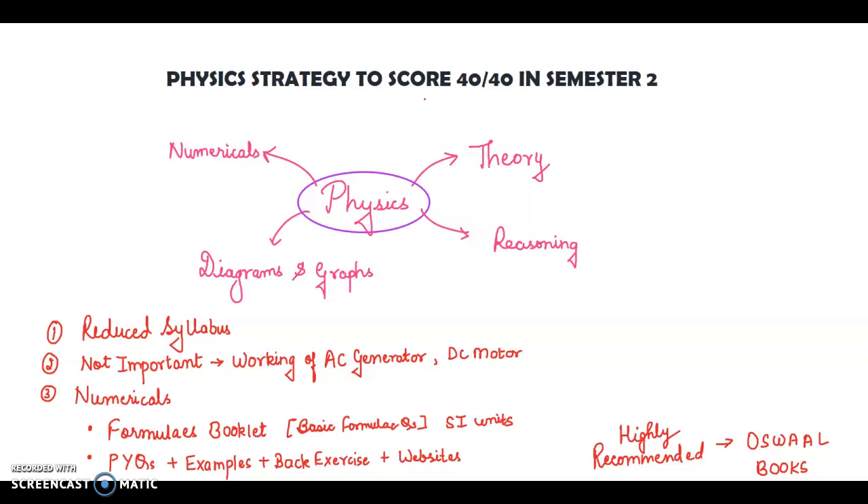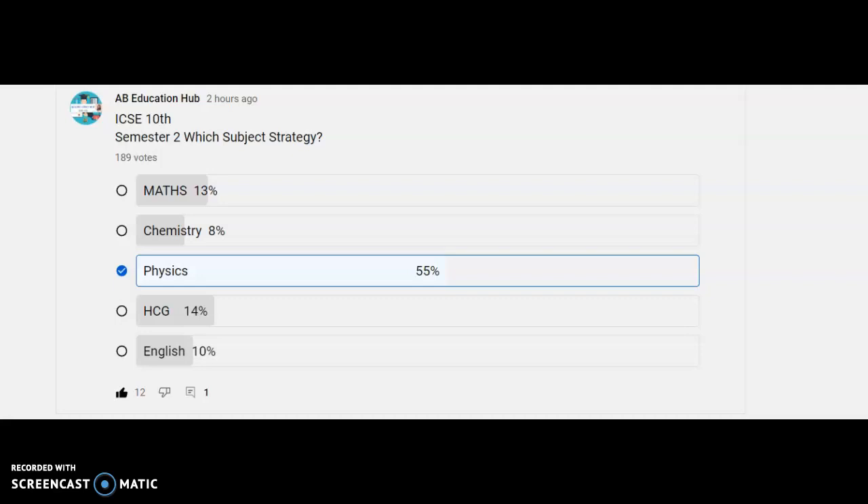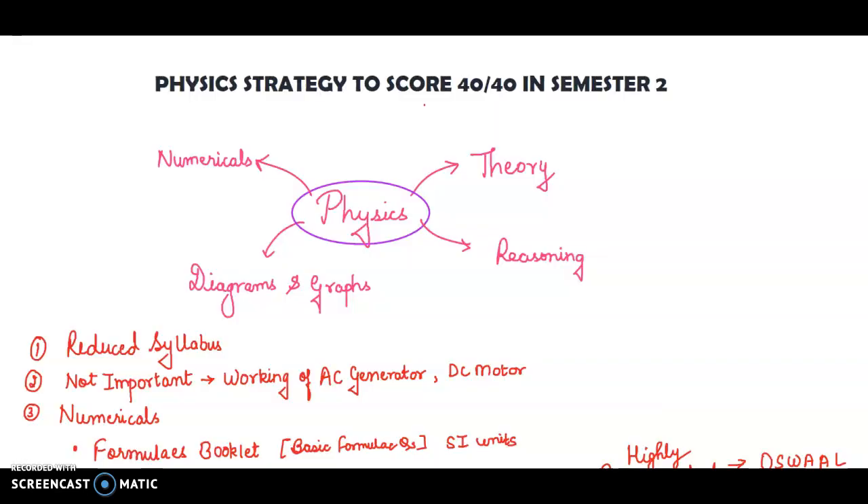Physics strategy to score 40 on 40 in semester 2. I posted a poll to know which subject strategy you want, and 55% of you voted for physics — even I voted for the same. Most of you have not scored well in semester 1, but I am here to help you. I will tell you the way you can score 40 on 40 in semester 2.